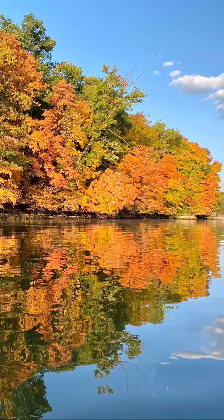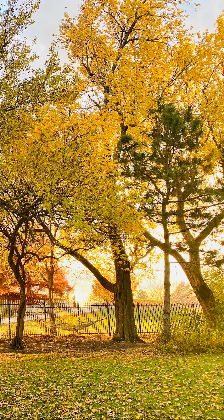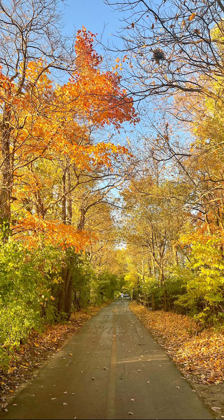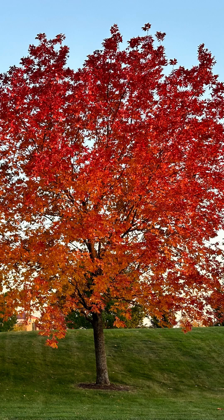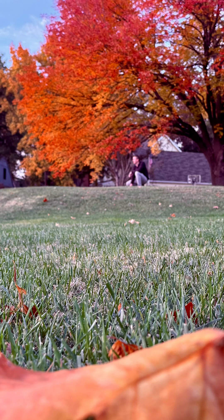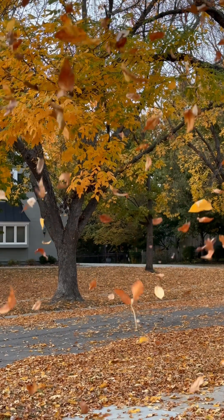Carotenoids are a major group of pigments that are often present in leaves. They're responsible for the yellow and orange hues. We're talking about the same pigments that give the bright orange color to carrots or deep yellow to sunflowers. Carotenoids provide photoprotection for leaves, and they don't break down in the way chlorophyll does. They stay present in the leaf during its entire life.